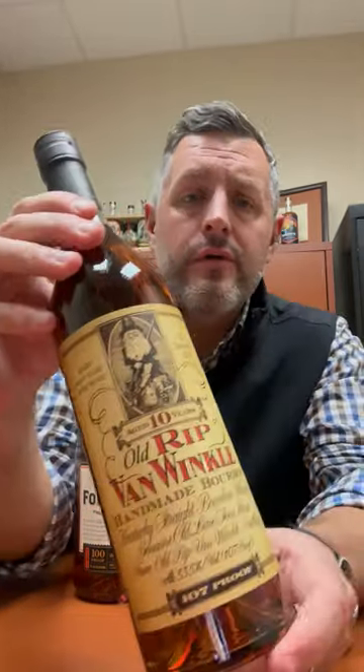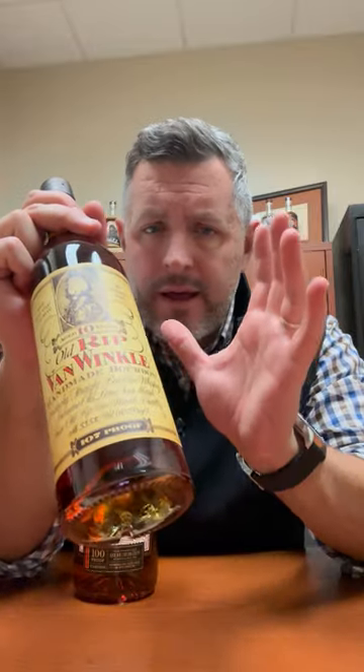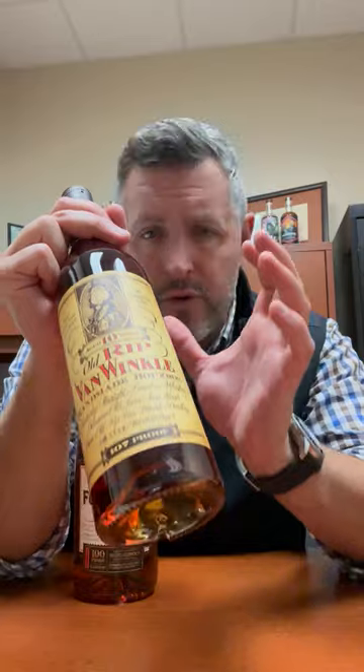For the Bourbon World 12 Days of Savings, today's bottle is the Van Winkle 10-year 107 proof — a wheated bourbon, 10 years old, hand-selected from the best that Buffalo Trace makes in this mash bill. At 107 proof, I think it's just one of the best, if not the best, of the Pappys for sheer drinkability.